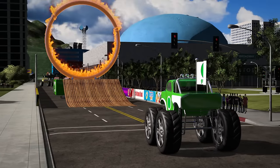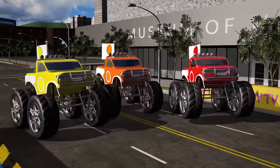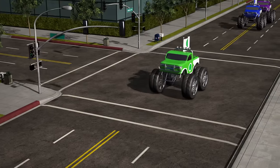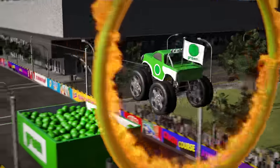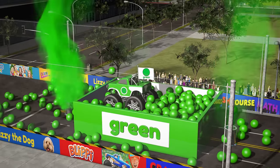Look, the yellow, orange and red trucks have come to cheer him on! Come on, green truck, we're all rooting for you! Let's go! Yeah, he did it! Great job, green truck!